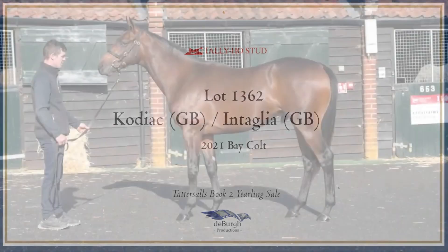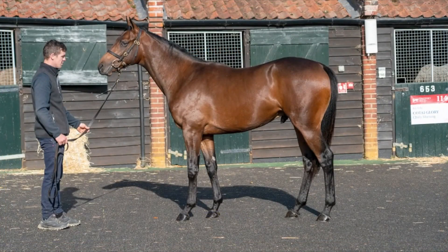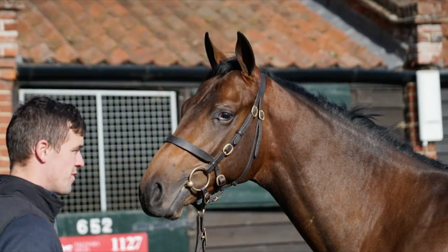Hey everybody, Mick Price here. So Tattersall's Book 2, Lot 1362, is a Kodiak Colt.